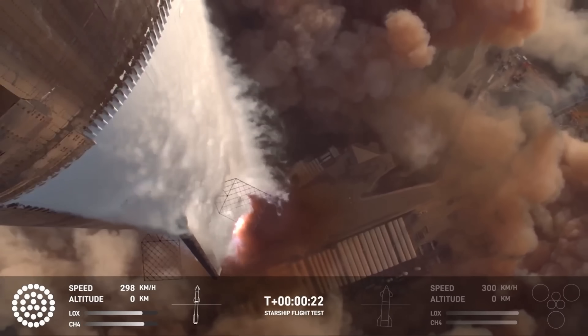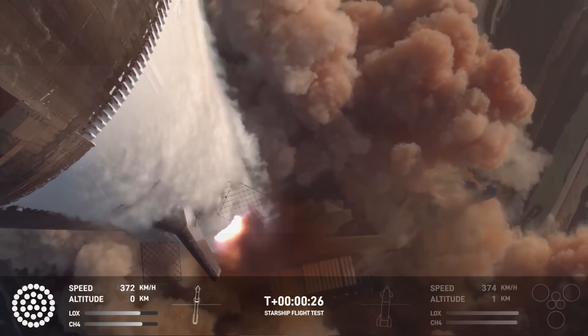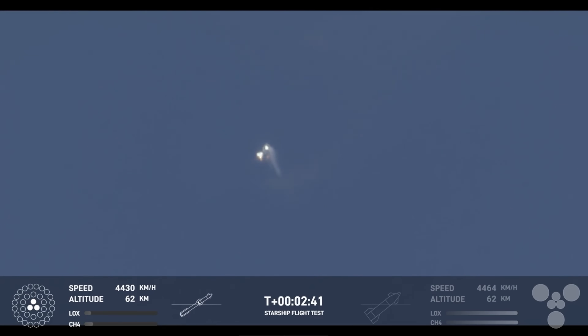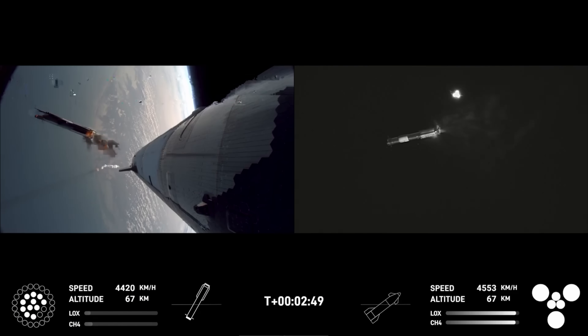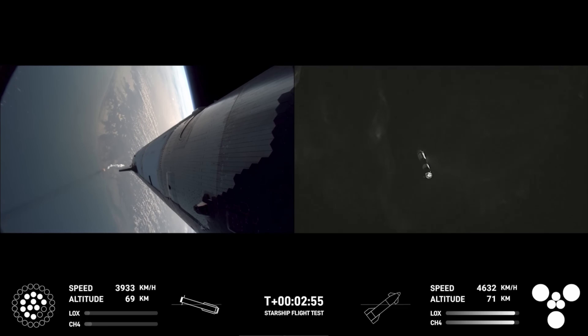The ascent of the full stack went nominally, with all 33 Raptor engines lit. Hot staging would take place at T-plus 2 minutes and 41 seconds, lighting all six Raptors on Ship 34. Booster 15 would perform its flip maneuver to orient it for the boost backburn and return to the launch tower. This time, only 11 of the 13 inner engines would relight. However, the catch attempt was still proceeding nominally.